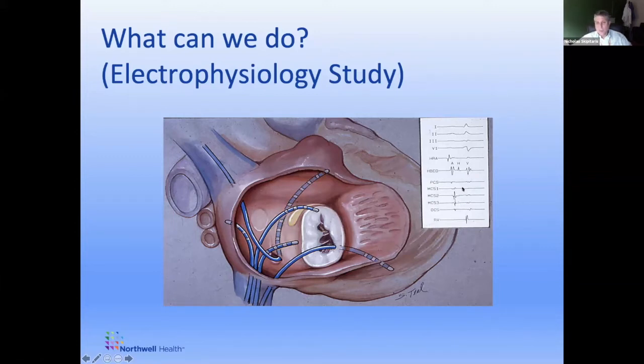So we can interpret this — a single heartbeat, P wave, QRS — and this is what it looks like measuring those signals from inside the heart. We can create and reproduce the electrical circuit diagram of a patient's heart. Beyond that, we can actually stimulate the heart — deliver small electrical stimuli from any one of these electrodes — and see how the heart's electrical system responds. The response tells us a lot about the patient's electrical system. That's what we do during an electrophysiology study.